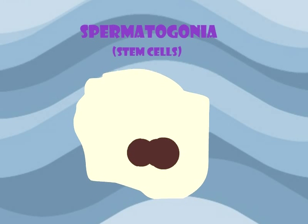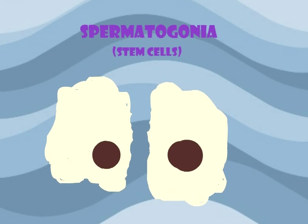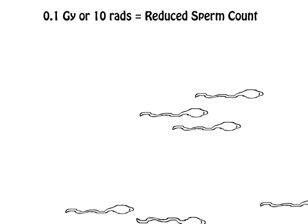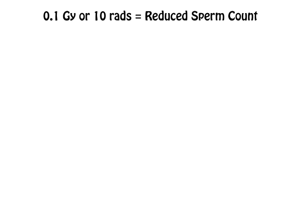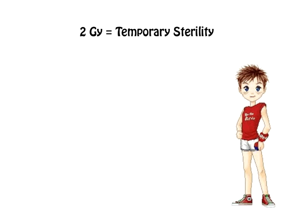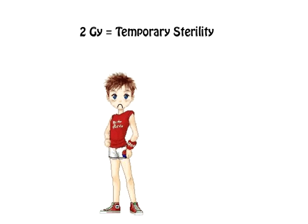Spermatogonia are the most radiosensitive because they are immature and rapidly dividing. They can be damaged or killed at very low doses. Radiation doses as low as 0.1 gray or 10 rads can reduce sperm count as well as cause genetic mutations in future generations. Doses around 2 gray may cause temporary sterility, whereas doses closer to 5 gray can cause permanent sterility.